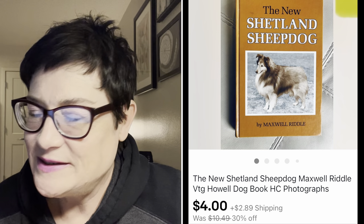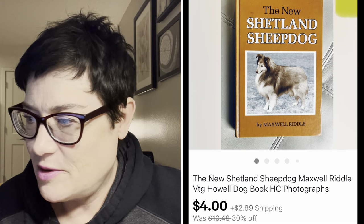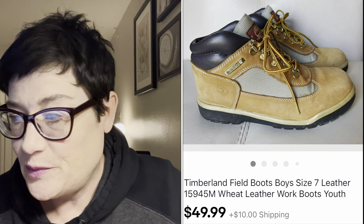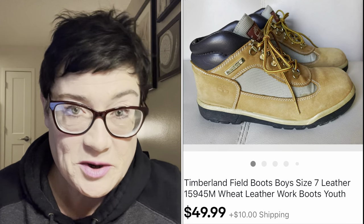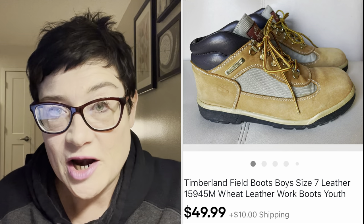Next, my lowest sale in quite a while: a $4 dog book. It had been sitting on my shelf - I love to collect dog books and was thinning out my personal collection. I took the $4 and moved on. Next was a youth pair of Timberland boots in great condition for having been used. They sold for a very nice price of $49.99 with buyer paying shipping, and I paid $5.99.